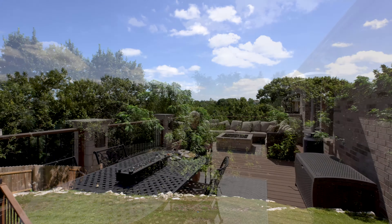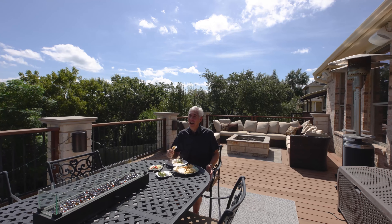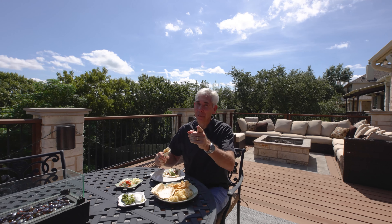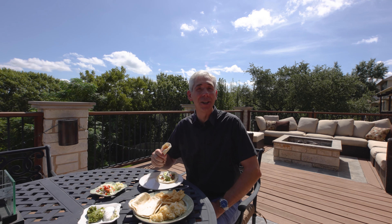Thanks for joining me at 12724 Capella Trail. I'm Craig Smeiser with 1835 Realty. Remember, the buyer of this home gets a one-year supply of fajitas from Kamal Latin Kitchen and Bar.